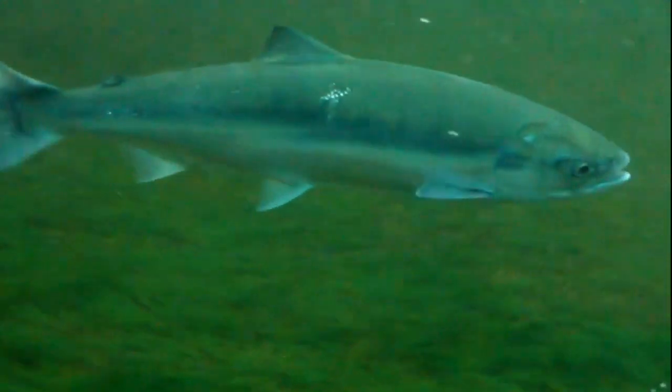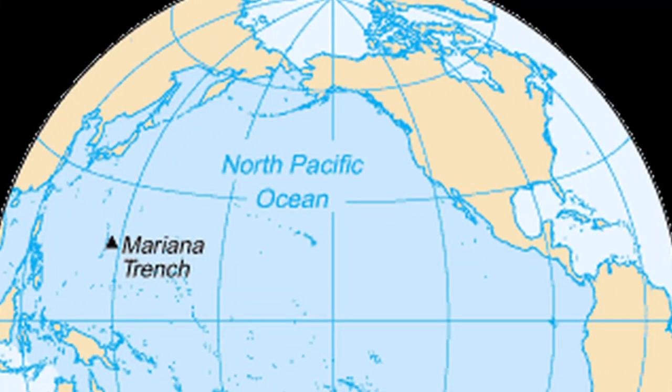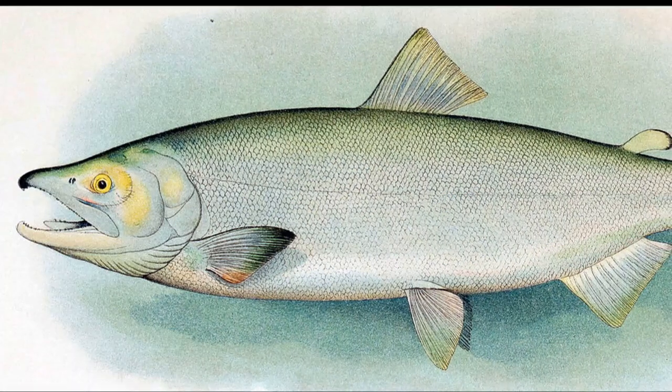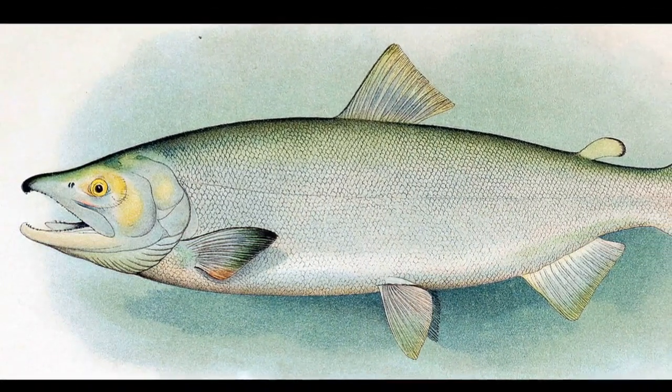Sockeye is one of the smaller species of Pacific salmon. They reside in the northernmost portion of the Pacific Ocean. They measure 1.5 to 2.5 feet long and weigh 4 to 15 pounds.